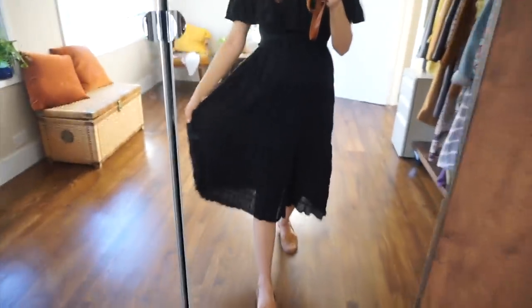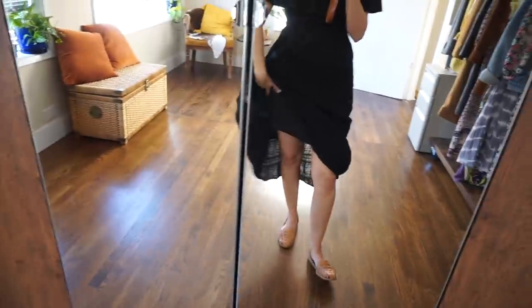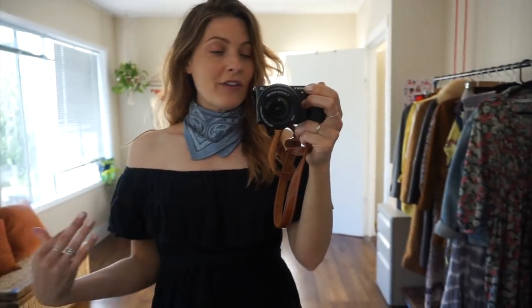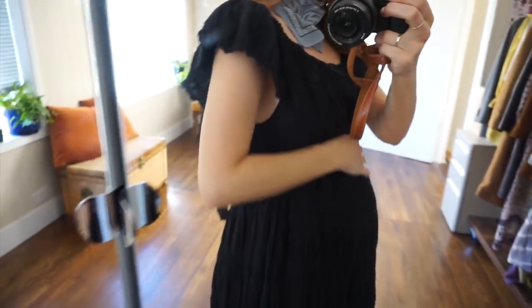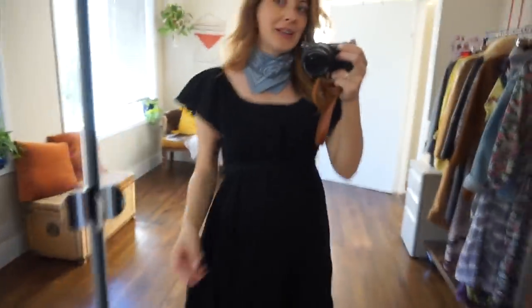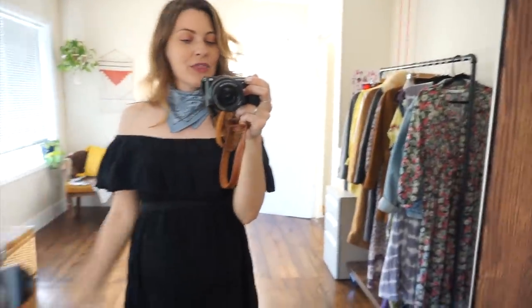This is a gorgeous dress called the Alma dress. I just love this fabric — it's so beautiful. It is lined underneath, which is really nice because otherwise it would be see-through since the fabric is thinner, but it has that built-in slip so you don't have to worry about that. I love that you can wear it off the shoulder or you can wear it up — it's still just as cute. It comes with a little tie at the waist and I have it tied up above my bump so there's room there. I'm going to be able to wear this dress all throughout my pregnancy, so I'm really excited about that. I paired it with this little blue bandana because I've just been loving wearing bandanas as neck scarves, and I think it adds a little bit of cute flair, especially with the off-the-shoulder look.